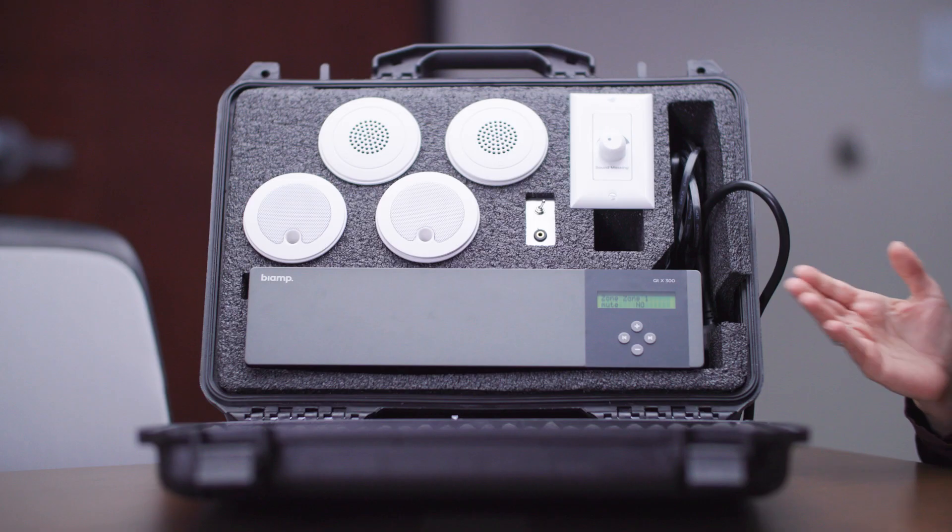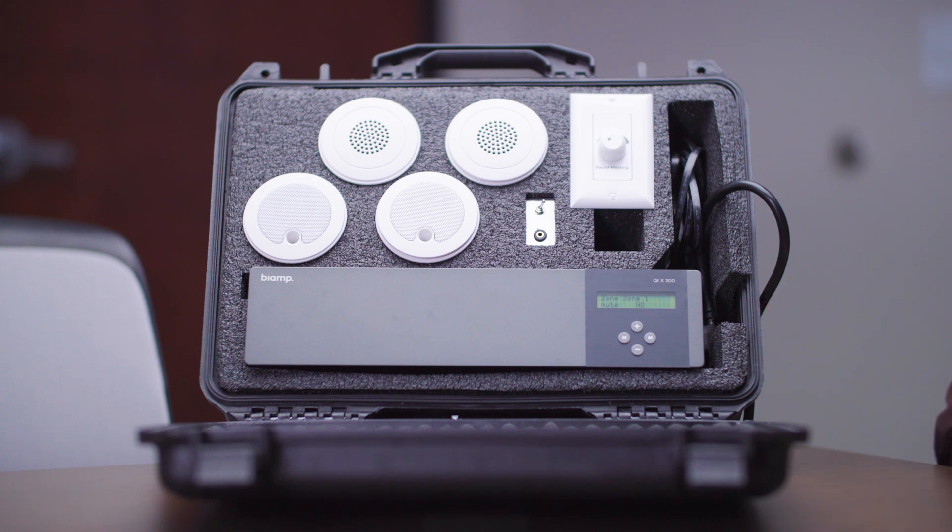Today I'm going to be demonstrating the QTX direct field system demo cell sound masking.